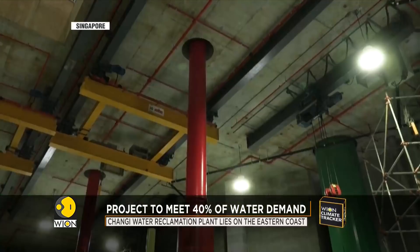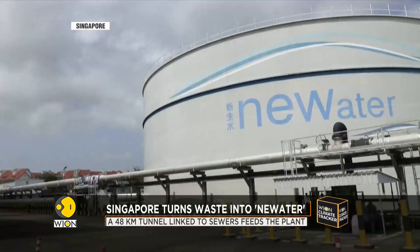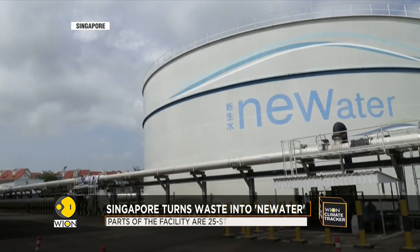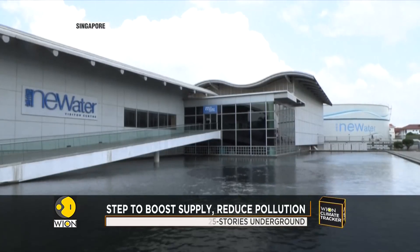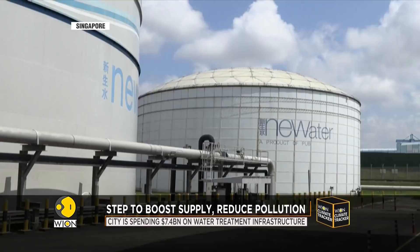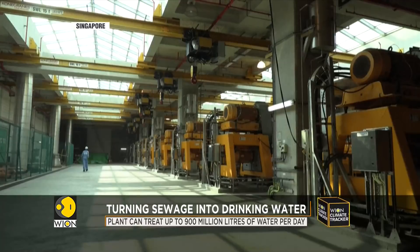Giant pumps deep underground at this plant in Singapore help transform sewage into drinking water. The tiny island nation has little in the way of natural water sources and has long had to rely on neighbour Malaysia. This plant will help boost Singapore's self-sufficiency.